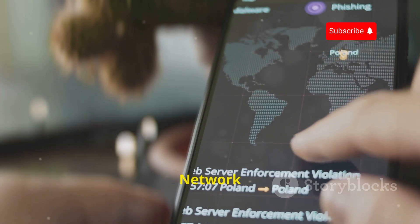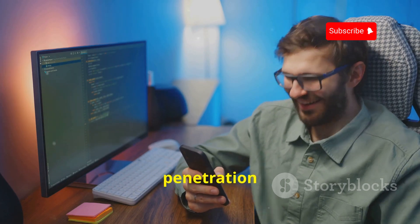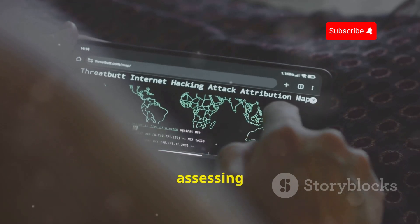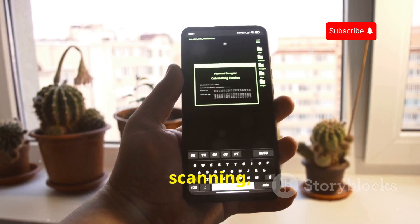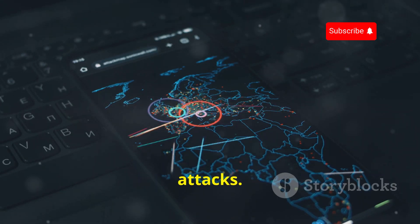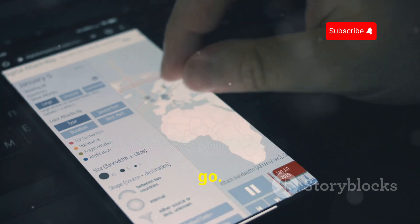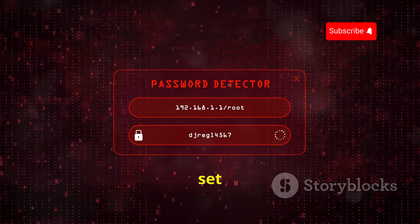cSploit is a comprehensive network analysis and penetration suite designed for Android. This open-source app provides a wide range of tools for assessing the security of networks and devices — including port scanning, vulnerability mapping, and MITM (man-in-the-middle) attacks. Think of it as a mobile penetration testing lab, giving you the power to perform in-depth security assessments on the go. Its intuitive interface and comprehensive feature set make it valuable for both beginners and experienced penetration testers.